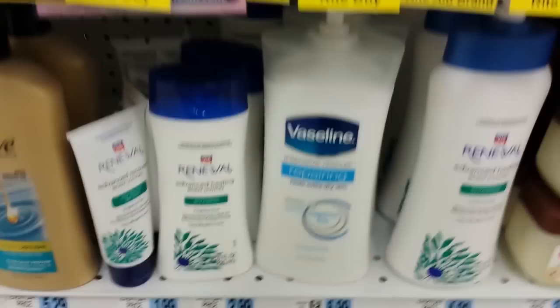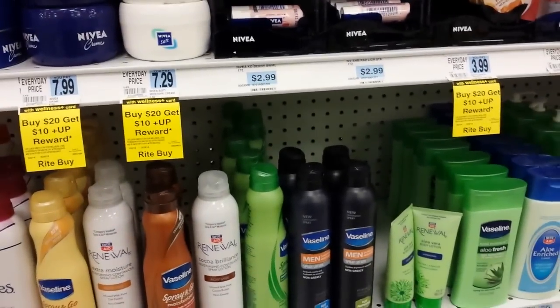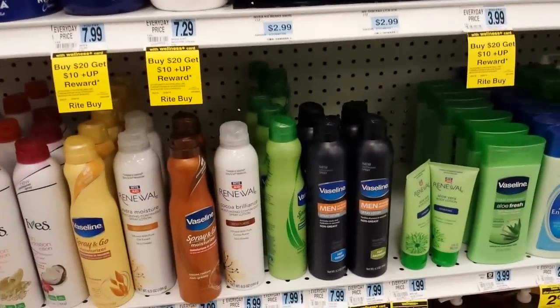The yellow one, same tag. The cocoa butter one, same tag there. And this Vaseline — same tag right there. I'm pretty positive there's a video value this month on the Vaseline, but I can't remember what the value on that is.